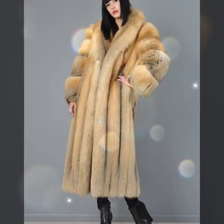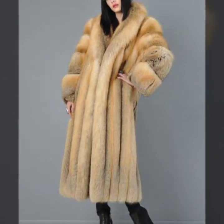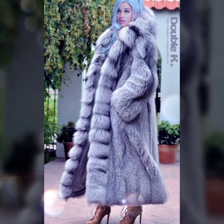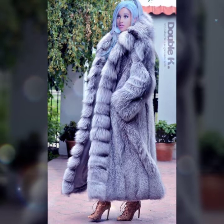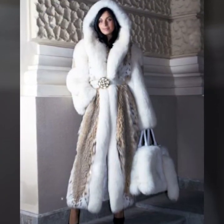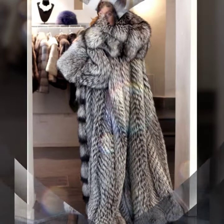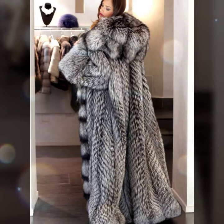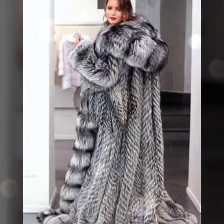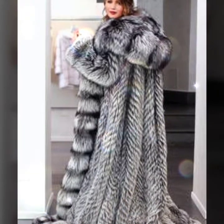Some collections come with a belt, and so beautiful designing like lining design, sequence designs. Some collections feature a hood, some ideas with collar, and different types of length like knee length, ankle, and floor length.